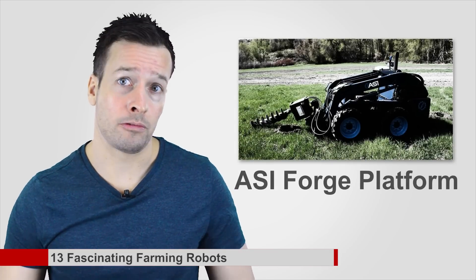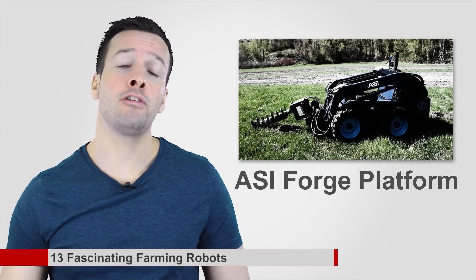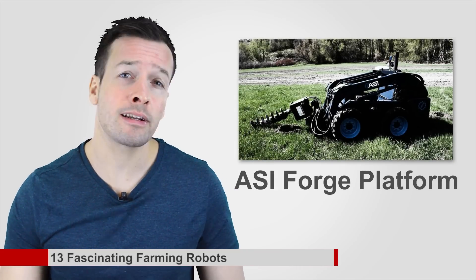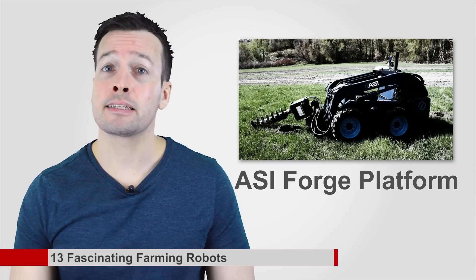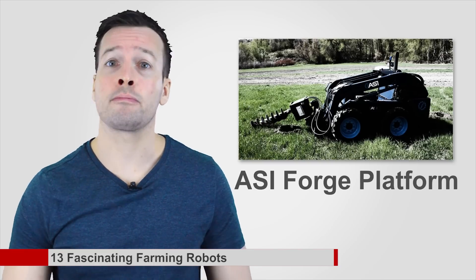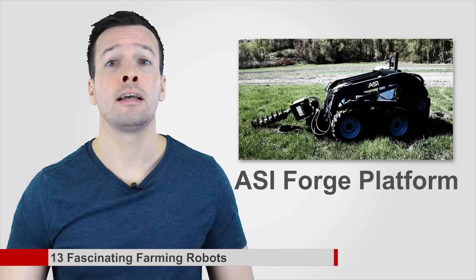ASI Forge Platform: this slim robotic platform can accommodate over 100 attachments, everything from a drill to a forklift. That makes the ASI Forge Robotic Platform useful across many industries, but especially helpful in tight farming situations like orchards or vineyards.